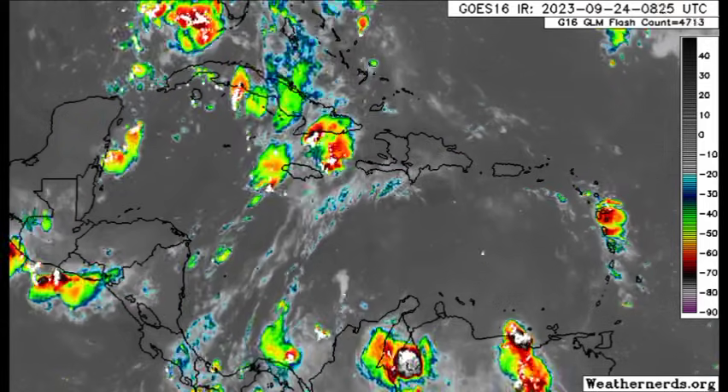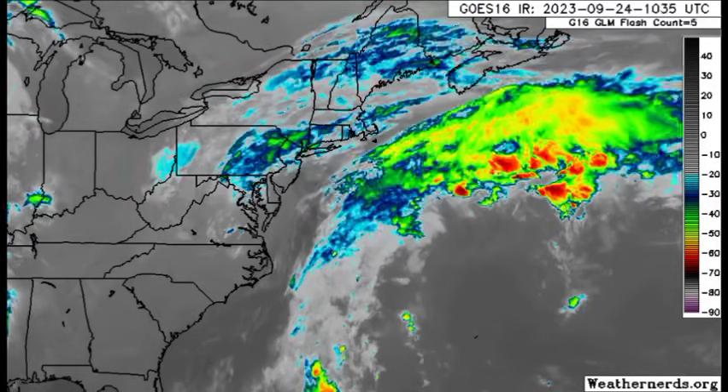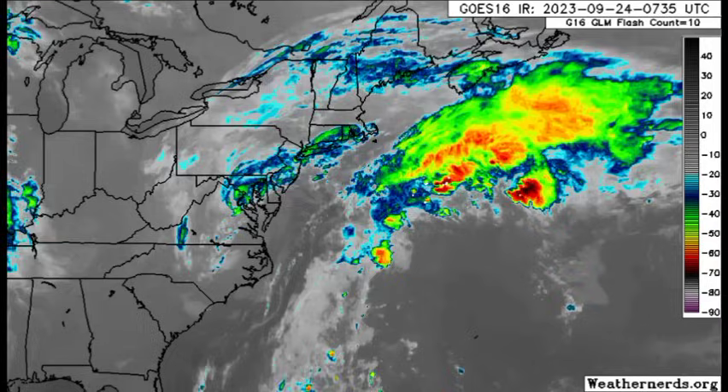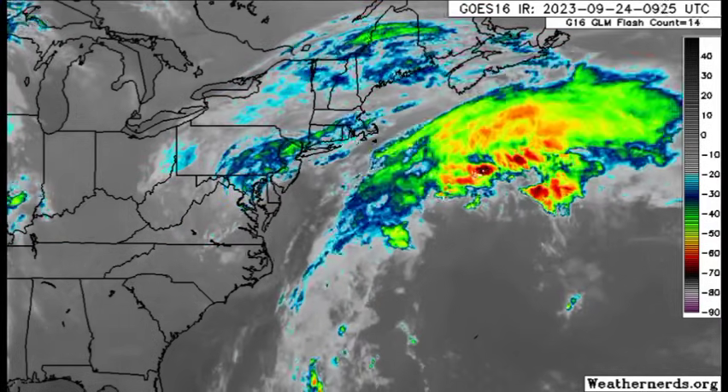That is what is happening right now across the region. Now let's talk a bit more about our systems. Again, whatever is left of Ophelia is making its way away from the U.S. — not a big bother anymore. The worst of it was yesterday in parts of the eastern states.